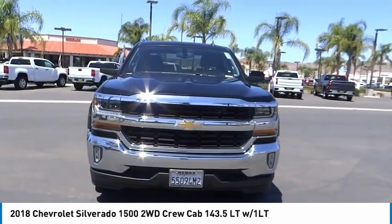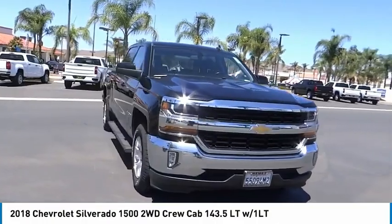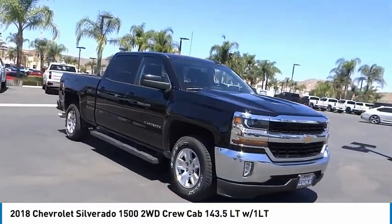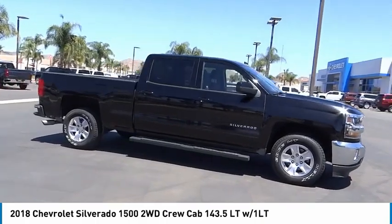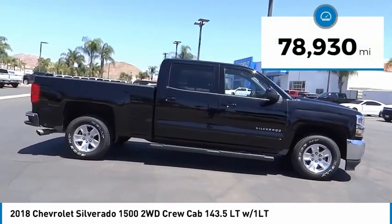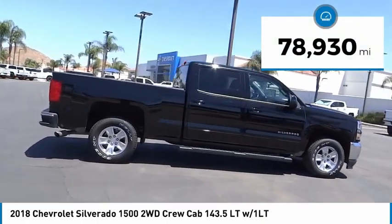Take a ride in the 2018 Silverado 1500. The Chevy Silverado 1500 has the lowest cost of ownership of any full-size pickup. This vehicle has less than 80,000 miles.